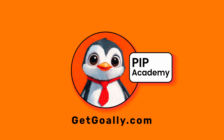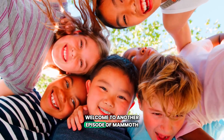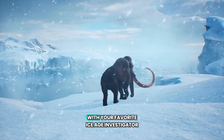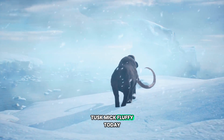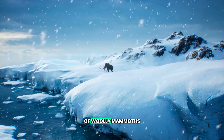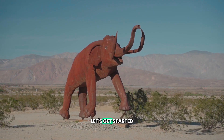Welcome to Goalie's Pip Academy. Hey there, Mammoth Marvels. Welcome to another episode of Mammoth Mysteries with your favorite Ice Age investigator, Tusk McFluffy. Today we're diving into the frosty world of woolly mammoths. Ready to unearth some mammoth facts? Let's get started.